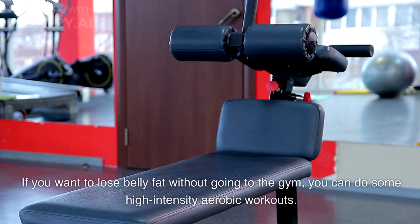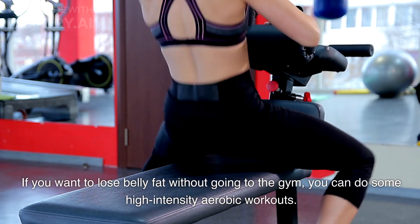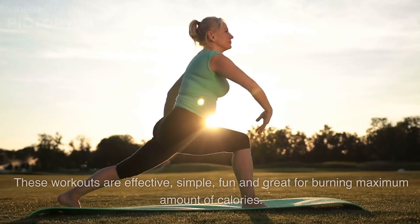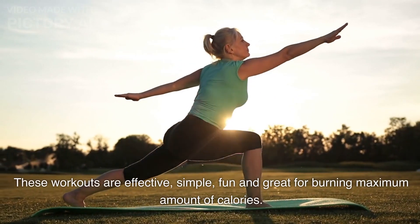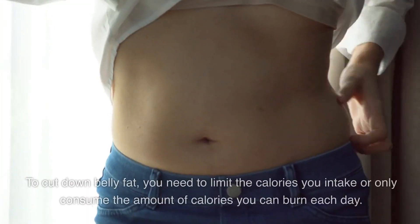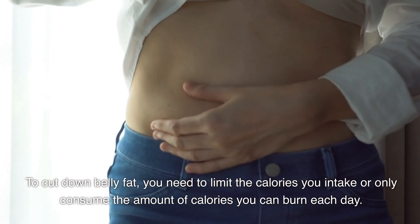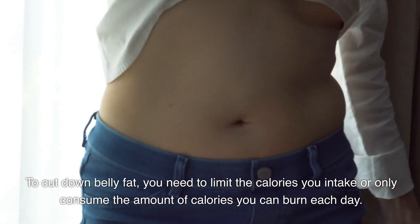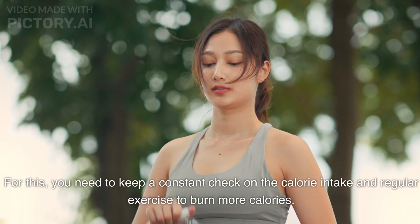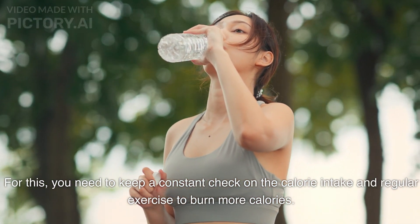Aerobics. If you want to lose belly fat without going to the gym, you can do some high-intensity aerobic workouts. These workouts are effective, simple, fun, and great for burning the maximum amount of calories. To cut down belly fat, you need to limit the calories you intake or only consume the amount of calories you can burn each day. You need to keep a constant check on calorie intake and exercise regularly to burn more calories.